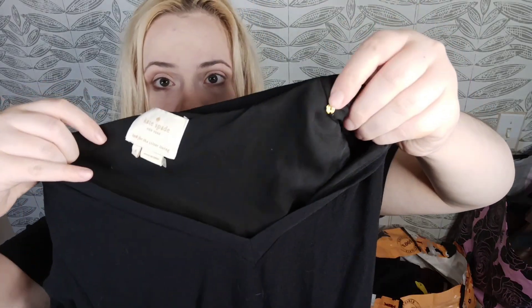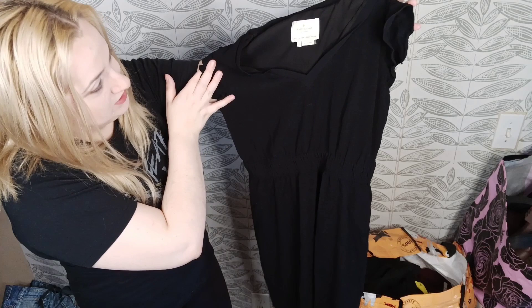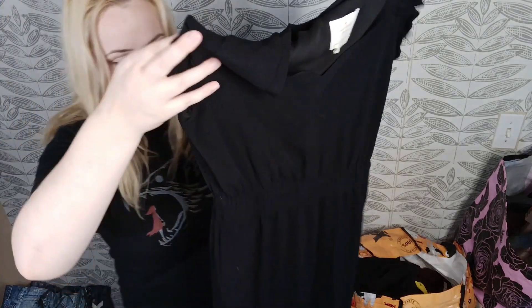This one I'm confused about and might not list because there are little buttons right here and I don't know what they're for. I thought it was just a basic Kate Spade size 4 dress, but now I'm questioning everything. I'll have to do a little research. Generally Kate Spade is a fun find from the bins.